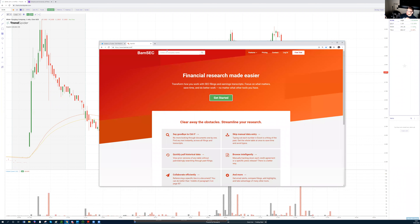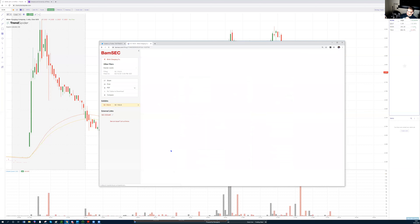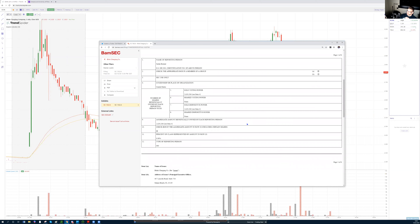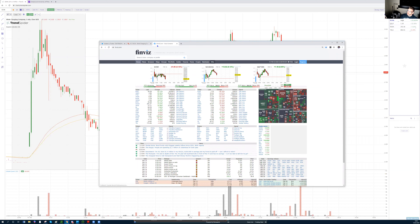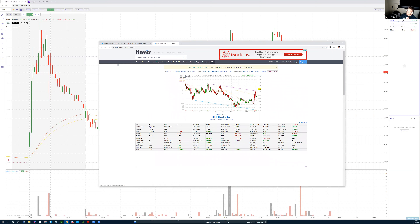This morning nobody could find any news. The first thing I did was go on BAMSEC and look for filings. What can we see? There are two 1420 SC 13 GA filings — so an institution acquired a big stake of the company, and this is always bullish news.